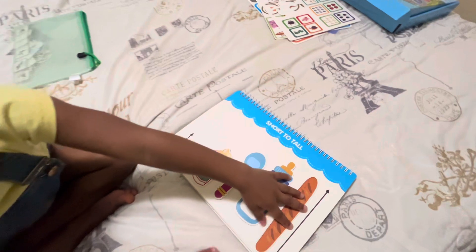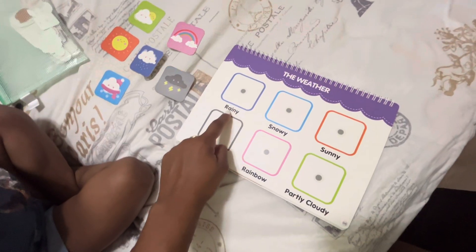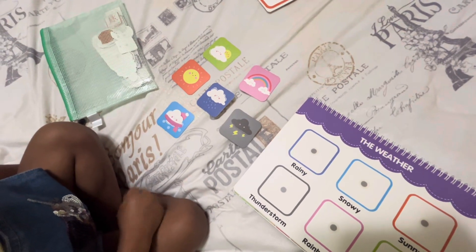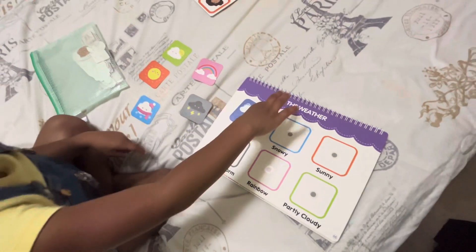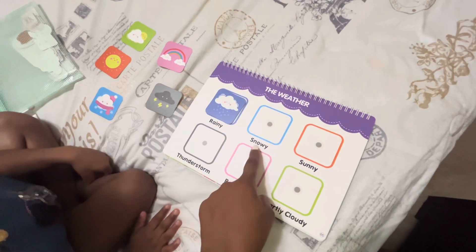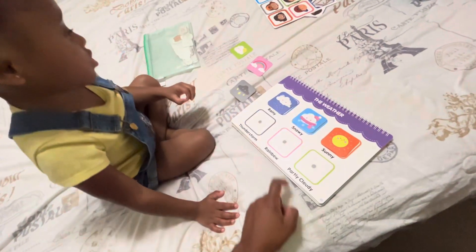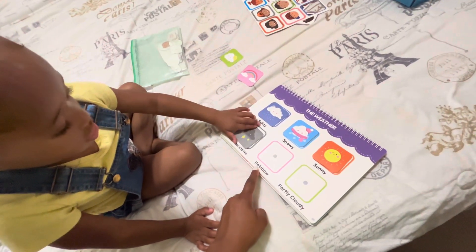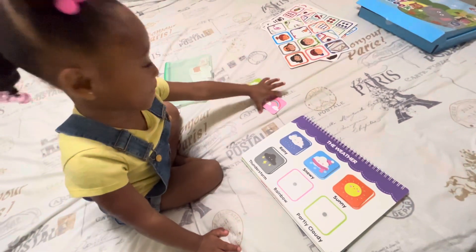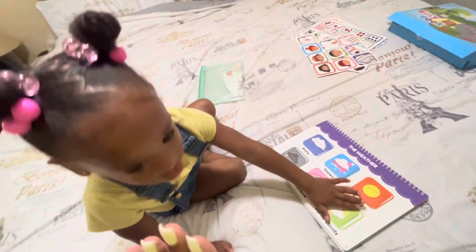Shortest to tallest — good job! Now we're going to practice the weather. This one says rainy — can you show me which one of these says rainy? Good job! Put your rainy down first. What about snowy? Great work! What about sunny? Good work! What about thunderstorm? Good job! What about the rainbow? Yes! And partly cloudy — great job! High five, big girl!